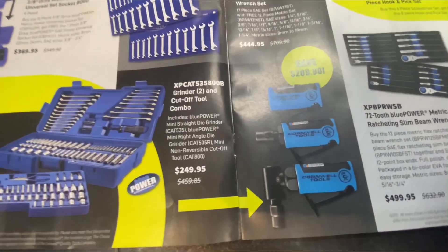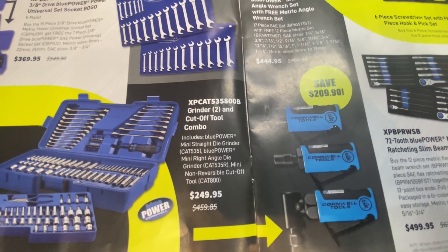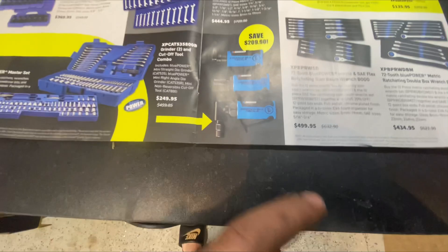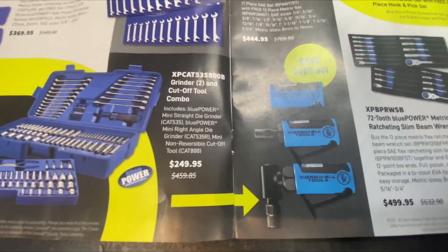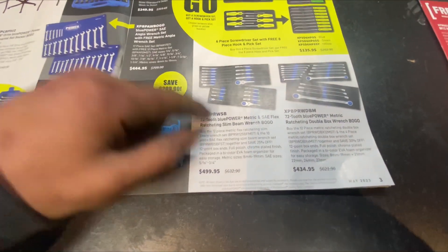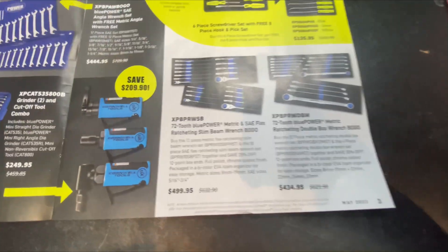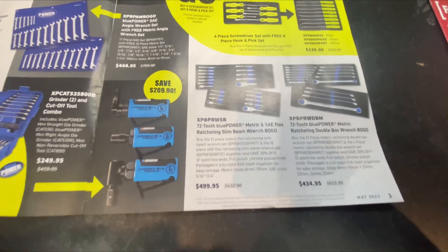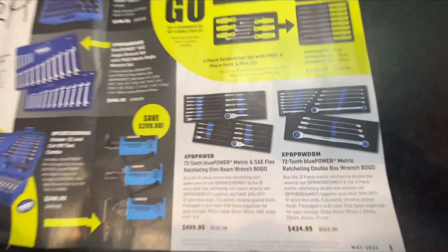This is another steal right here — you get two grinders and the cutoff tool combo. They are the mini versions. I actually have the mini right angle and the mini straight, and you also get the mini die grinder. What a deal! These are cool — if you watch CP the Tool, he's got something like this as well. They're a little expensive but honestly they are nice air tools.